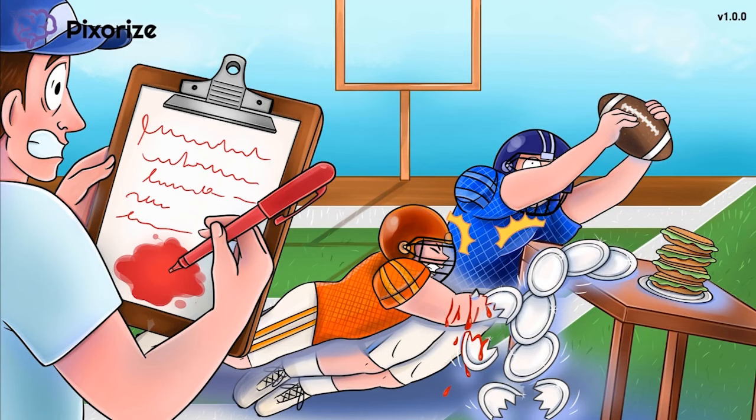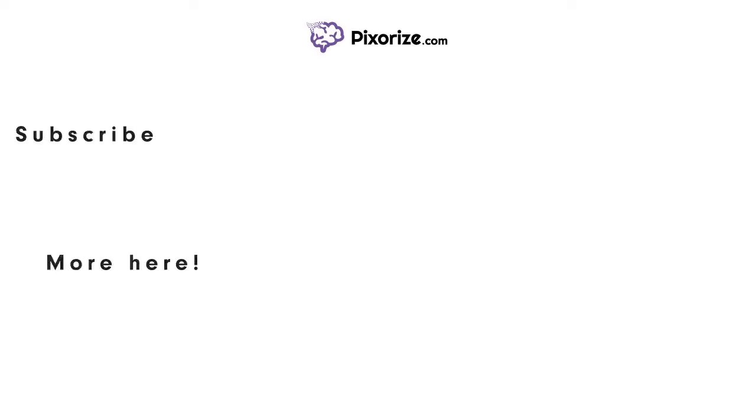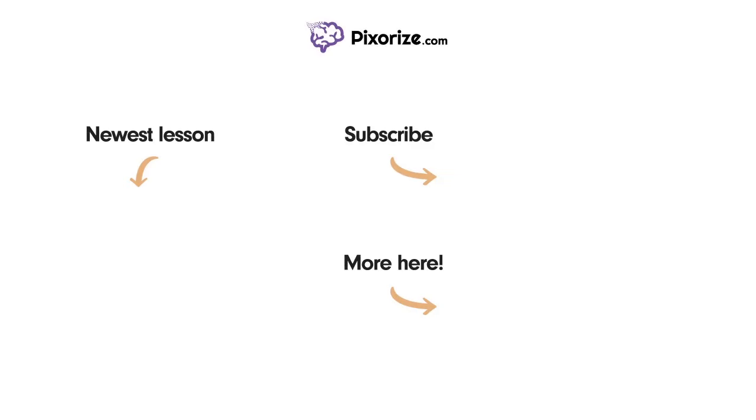Tryouts are over — let's go see who made the team. See you in the next video. Thanks for watching! For more videos like this one, subscribe to our channel and check out our newest lessons. For more resources on this topic, including fact lists and interactive review images, click the image next to the More Here arrow. I'll see you next time.